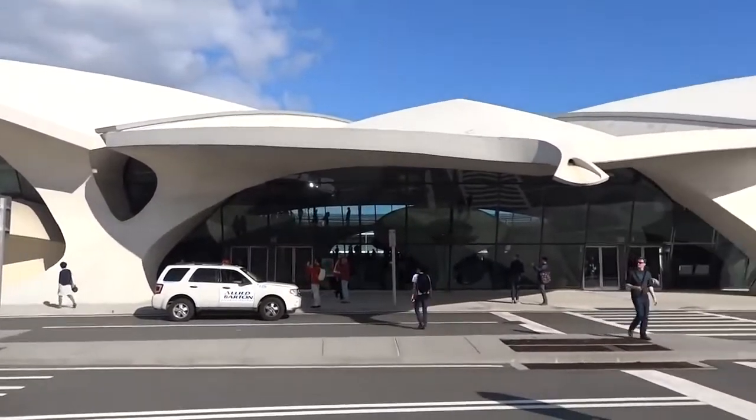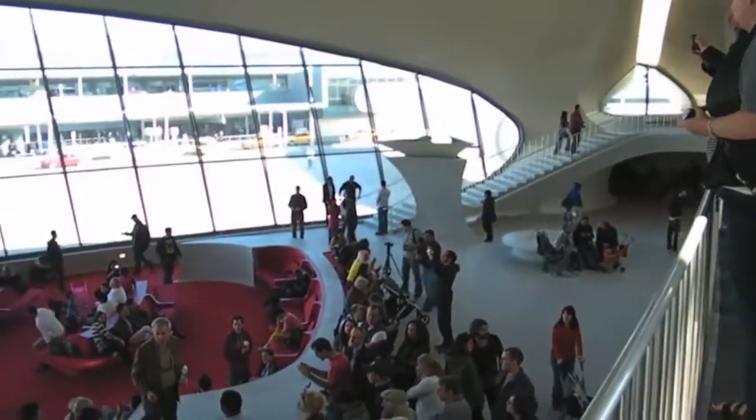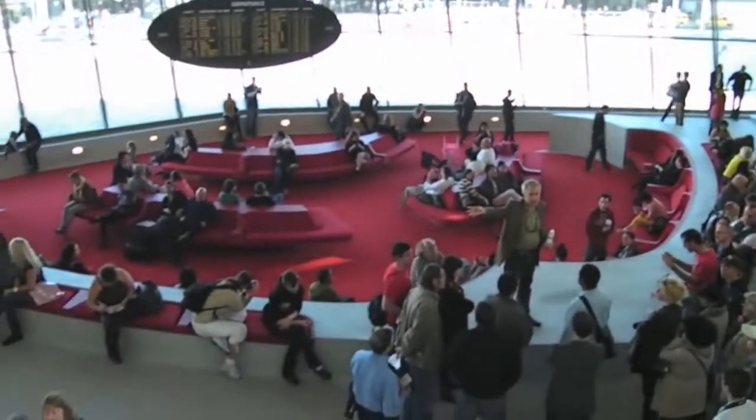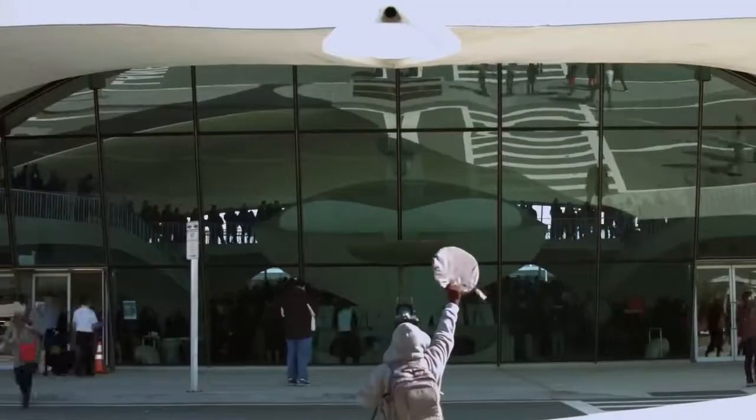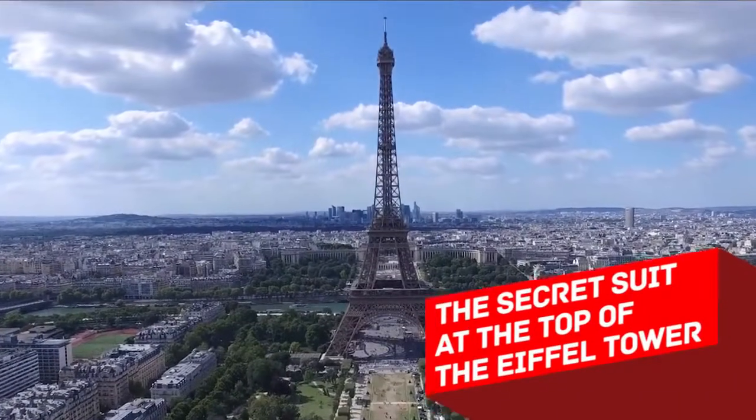For years now, there have been talks about its future. Some wanted to turn it into a restaurant, others into a conference center, or an aviation museum, or even a hotel. So far, none have yet to pass, so nowadays it remains idle and unused.